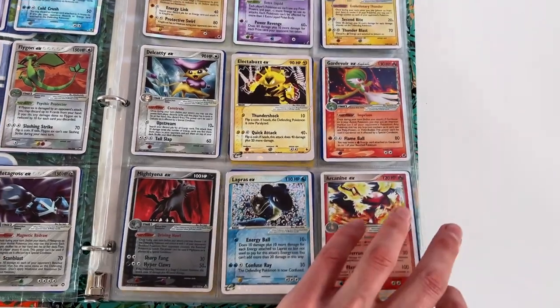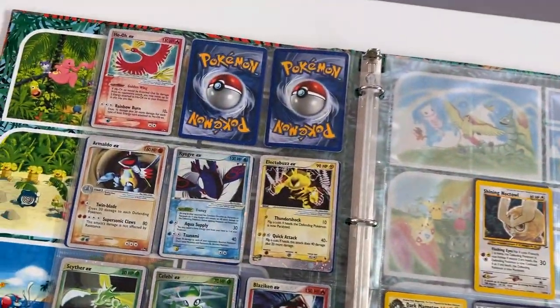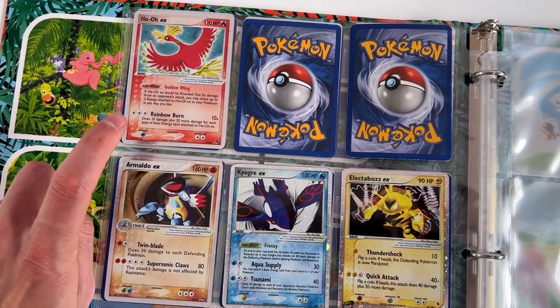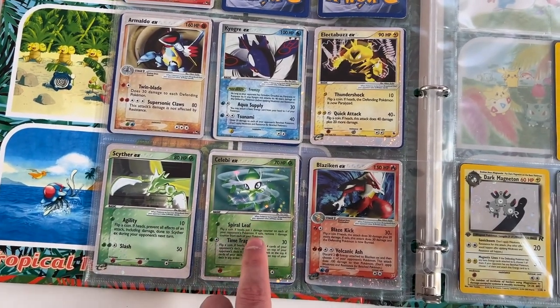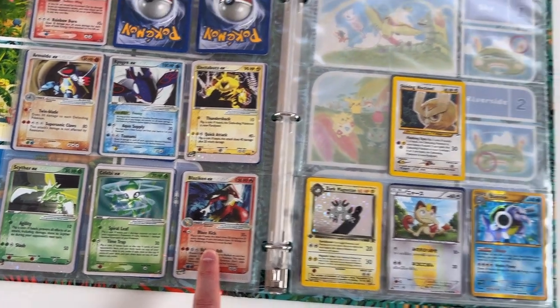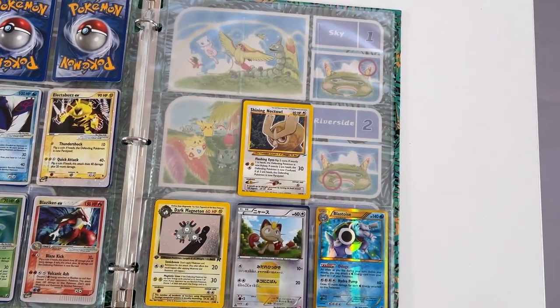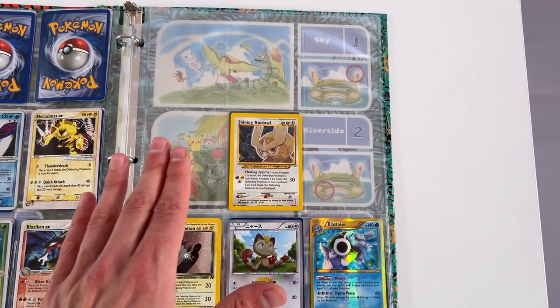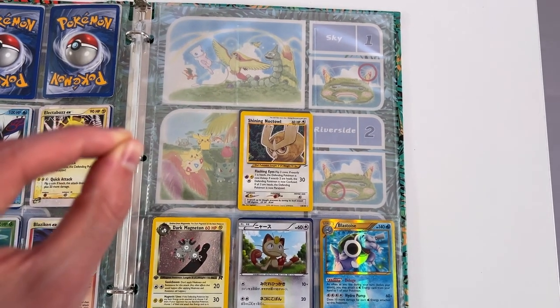We got Lapras, Arcanine, and this is where it gets a bit crazy — Pop Series Ho-Oh EX. That is a slapper. Also got the Celebi EX. I know this is a very popular card. I think that Blaziken looks ridiculous. And this is where the slappers were — I'm gonna show you guys what was in these slots in a second because I took them out to get graded. They're that good.